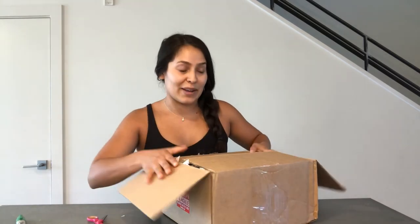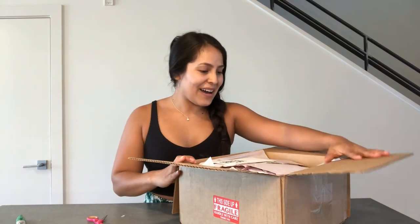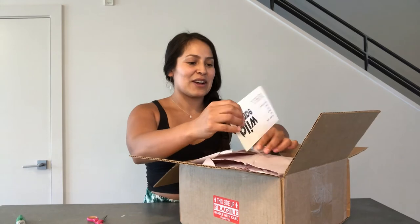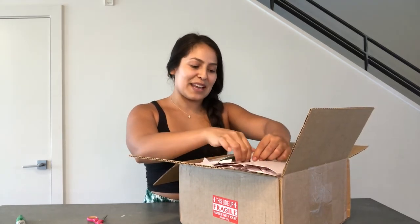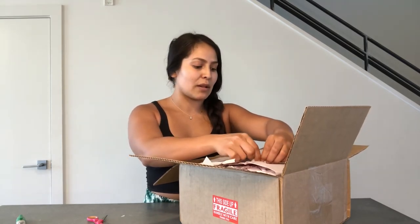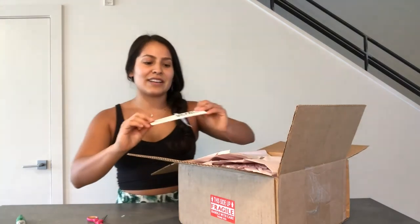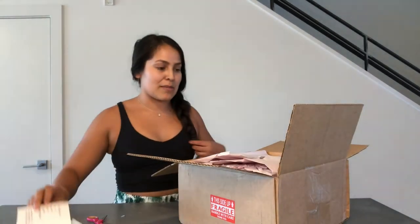I've never had a Monstera Thai Constellation before, so I'm really excited — it's definitely been on my wishlist for a while. Okay, there's a very cute little card from Wild Earth — I believe it's Eartha. Thank you so much! I'll go ahead and link her eBay shop below as well as her Instagram and email address if you want to check her out.